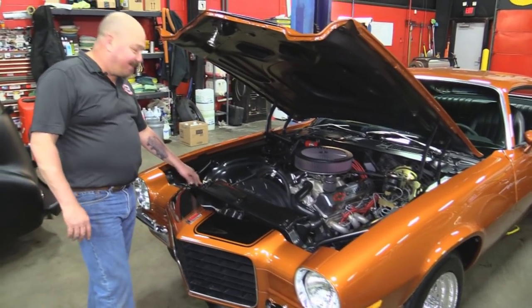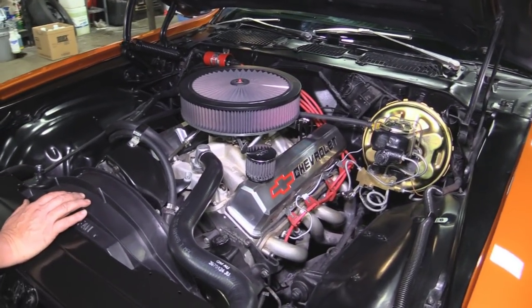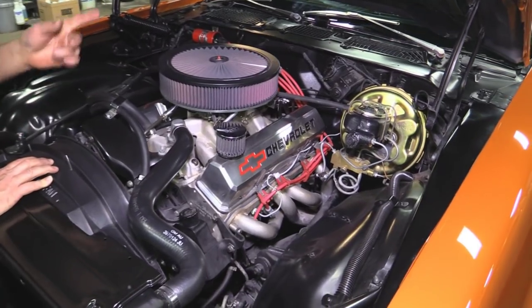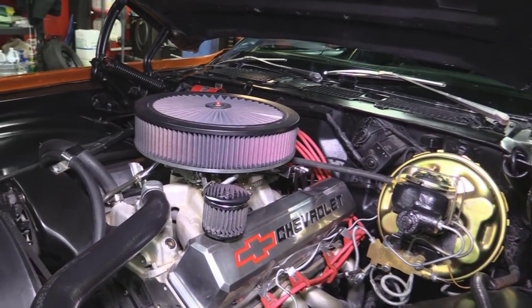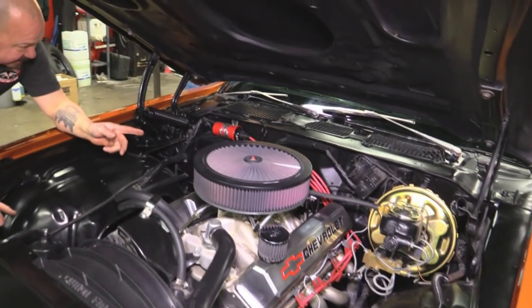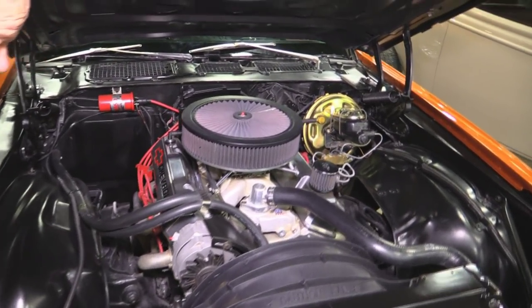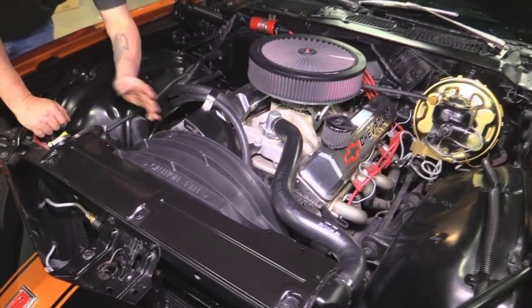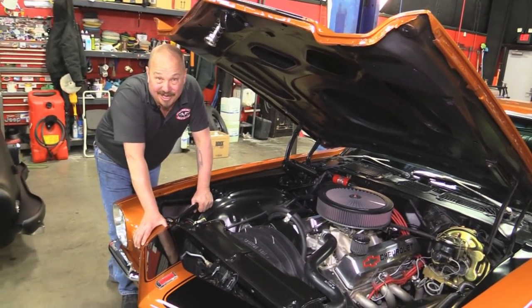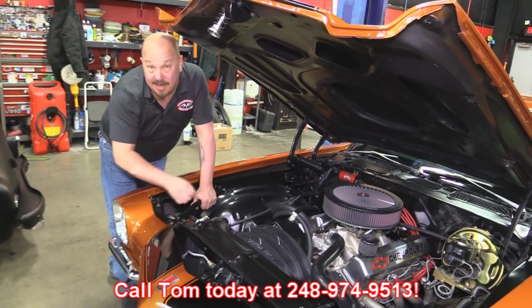Under the hood, this is what's making the power — a 406 stroker. It's got Edelbrock Performer RPM heads and an Edelbrock air gap intake with a big Holley sitting on top. Power steering, power brakes, power booster looks new. Firewall is nice and clean. Headers are nicely coated. Great-looking Chevrolet polished aluminum valve covers. It's got an MSD distributor and MSD coil. Nice paint on the inner fenders. Looks like a new radiator, fan shroud, mechanical fan. This thing is a beast — she's a '72 Camaro and I bet she's one of the fastest ones out there. Give us a call at 248-974-9513 and let Vanguard Motor Sales park this dream in your driveway.